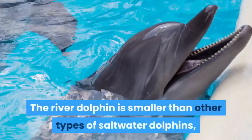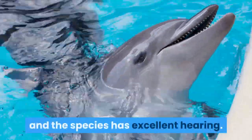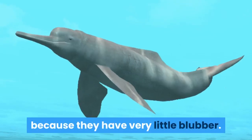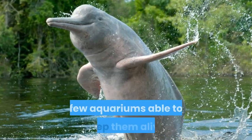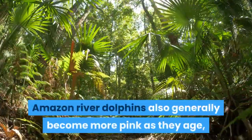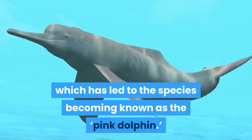The river dolphin is smaller than other types of saltwater dolphins, and the species has excellent hearing. These dolphins must live in warm, shallow water areas because they have very little blubber. River dolphins suffer in captivity, with few aquariums able to keep them alive. Amazon River Dolphins also generally become more pink as they age, which has led to the species becoming known as the Pink Dolphin.